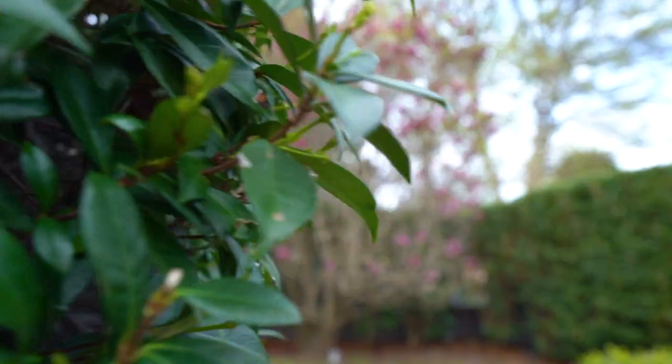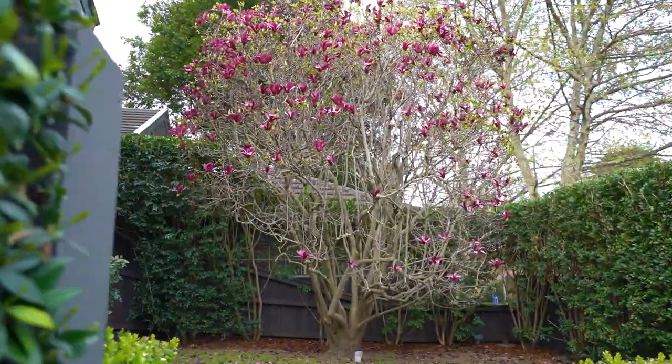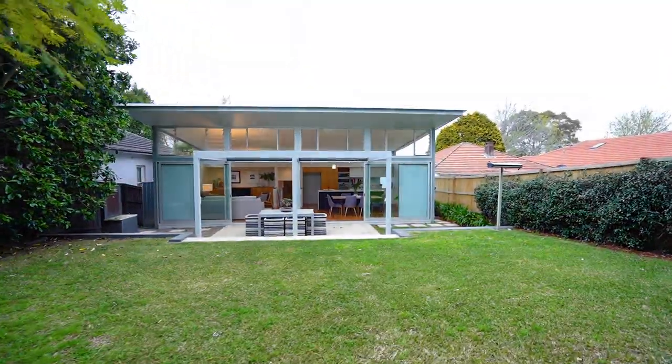Architecturally reimagined from front to back, this home marries a restoration to the front of the home with a modern, majestic extension to the rear.